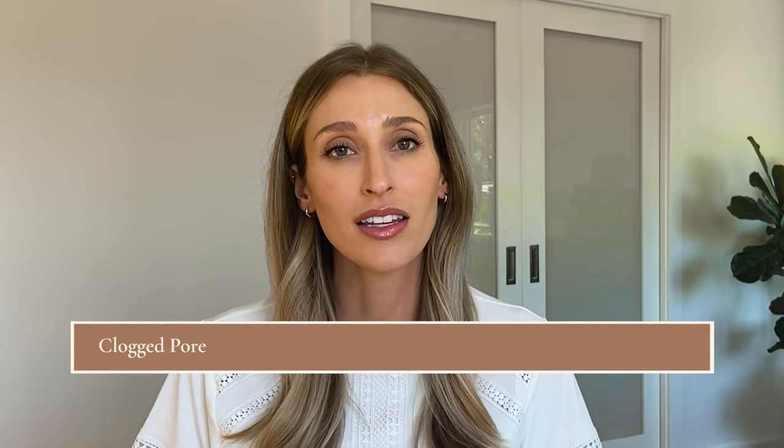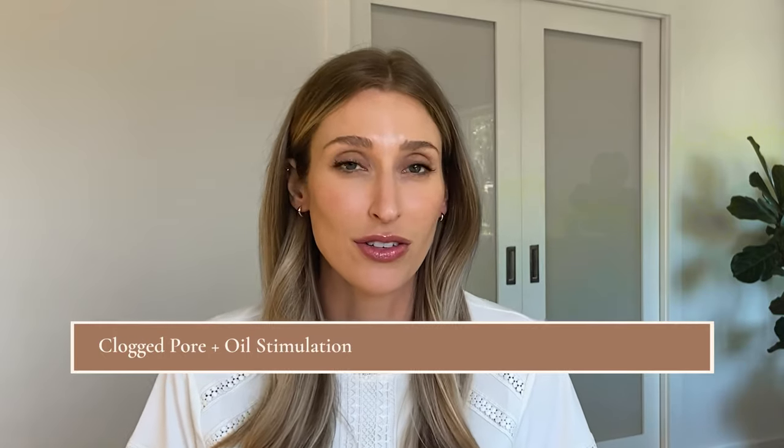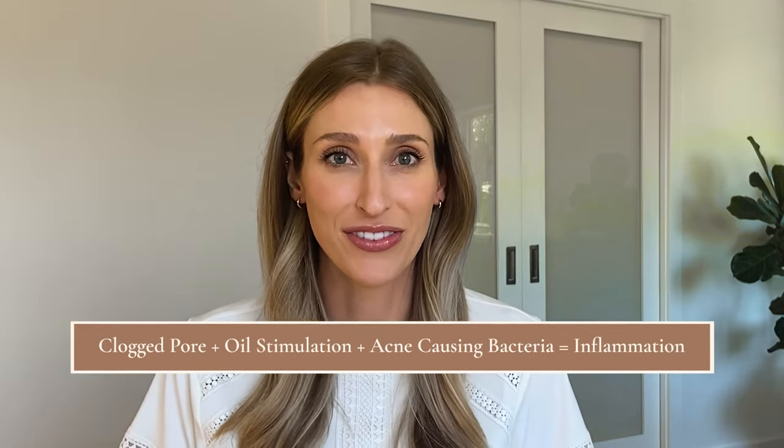So what causes body acne? It's actually not that different than facial acne. You have a pore that gets clogged. There's oil stimulation, usually driven by hormones and also genetic factors, and then acne causing bacteria come in and create inflammation — the exact same as what happens on the face.